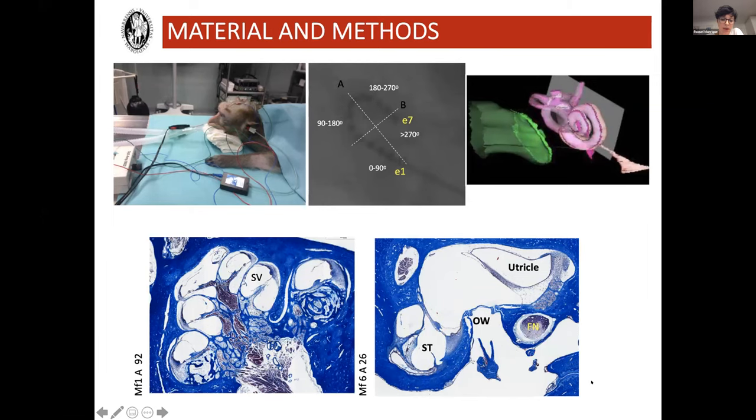You can see two examples in the images. On the left we have the cochlea, and on the right bottom image you can see the otic hole, where you can identify the facial nerve, oval window, and the scala tympani.